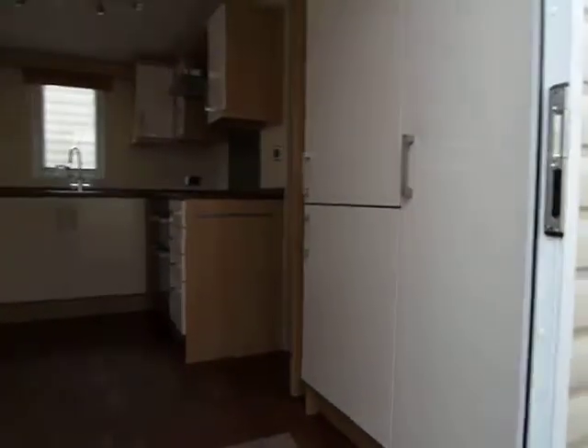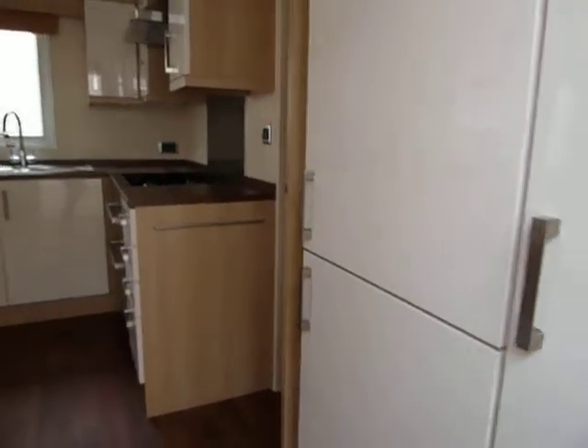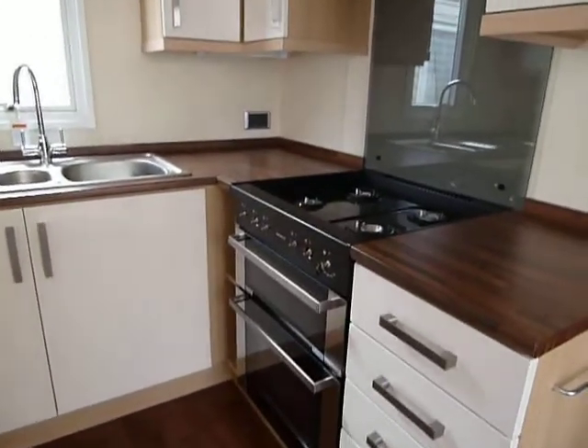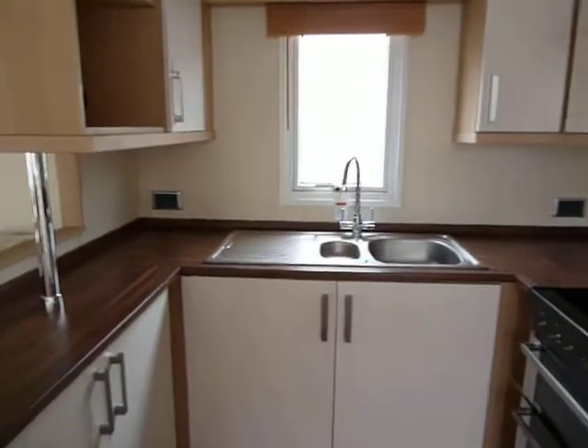As we go into our holiday home, there's a nice contemporary fitted kitchen with an integrated fridge freezer, gas cooker with four burner hob, and plenty of cupboard space.